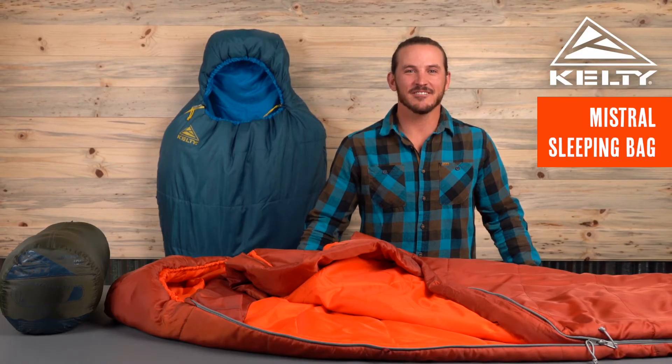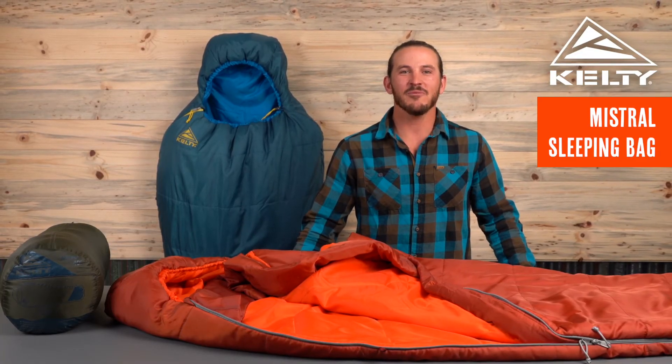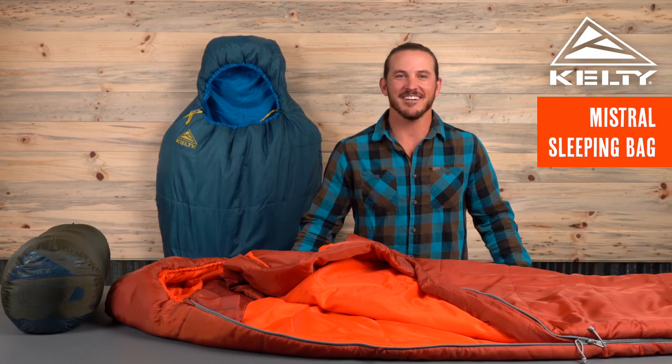The Kelty Mistral delivers on everything you need, and nothing you don't, so add one to your setup and start planning your next night under the stars.